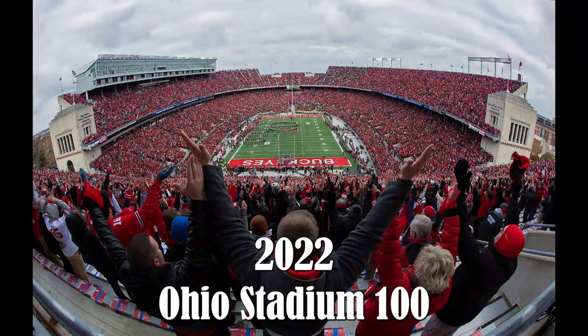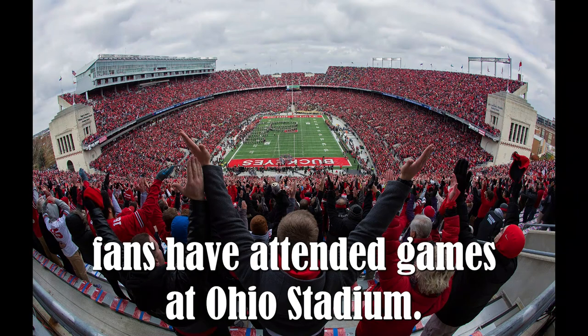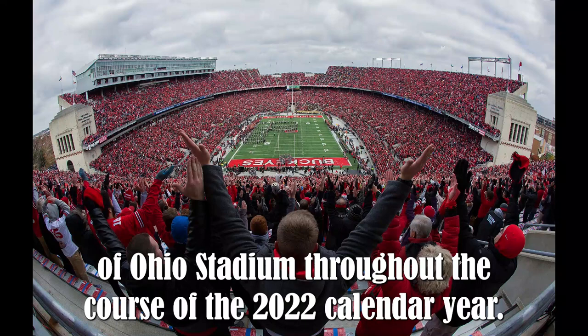2022 — Ohio Stadium 100. More than 50 million fans have attended games at Ohio Stadium. The Department of Athletics and The Ohio State University celebrate 100 years of Ohio Stadium throughout the course of the 2022 calendar year.